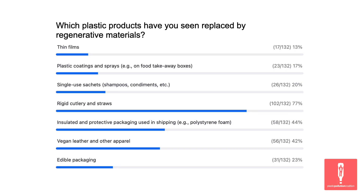Insulated and protective packaging — that's good, and we have one of those folks in the room today. Vegan leather and other apparel is a little higher than I would have expected, but interesting to see. Thank you for participating in our poll questions.